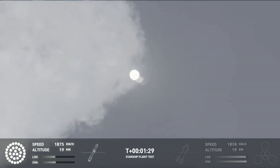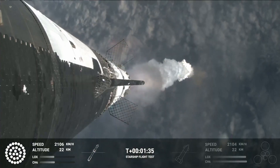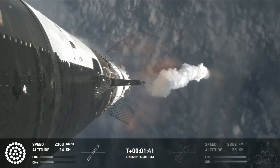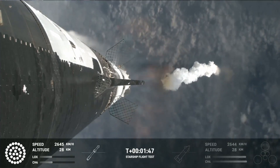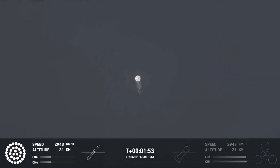The next major milestone is going to be a hot staging maneuver, coming up in just about 90 seconds. To do that, we're going to shut down all but the three center Raptor engines on Super Heavy — that'll be our MECO, Most Engines Cut Off — and then the clamps holding the two stages together are going to release. Starship's second stage will ignite its engines, the Raptor Vac first, then the sea-level engines right after. The sea-level engines will be splayed out at about a 15-degree angle, so those six engines will push Starship off of the booster.